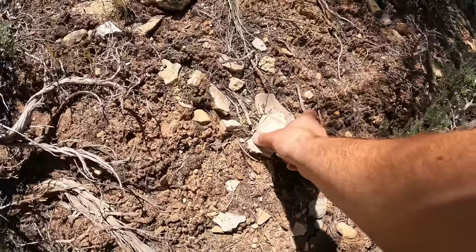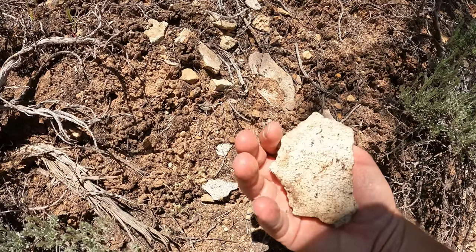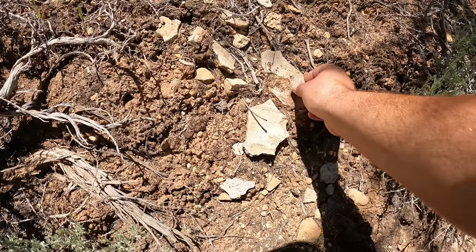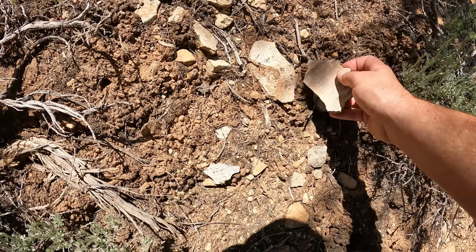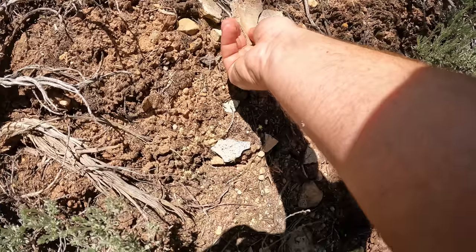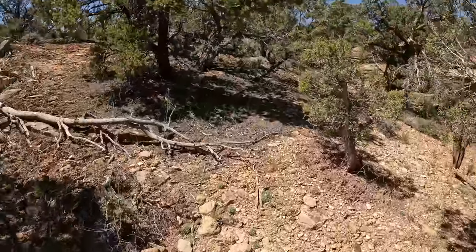Look at this big chunk — wow. There's a lot over here. I am so happy you were able to join me on this adventure, and hopefully I'll see you on the next one.